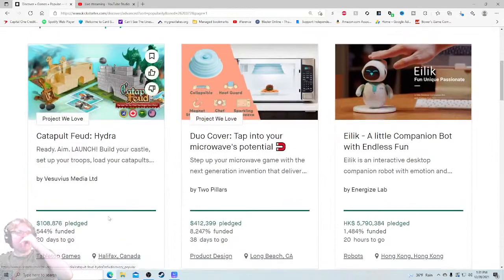It's the most popular project on all of Kickstarter right now. Now the one thing I'm confused about is what the hell is Hydra — because I see the name Catapult Feud, I go to Board Game Geek, I see Catapult Feud, but I see nowhere about Catapult Feud Hydra. So hopefully they answer that. I'd also love to know the time link, the player count, the age — all that good stuff.